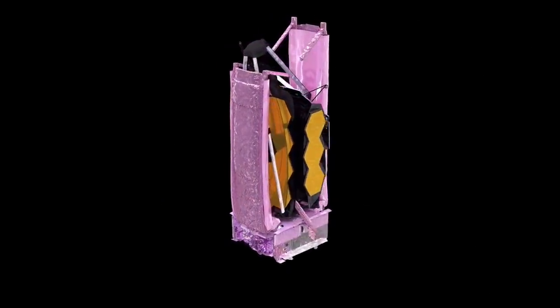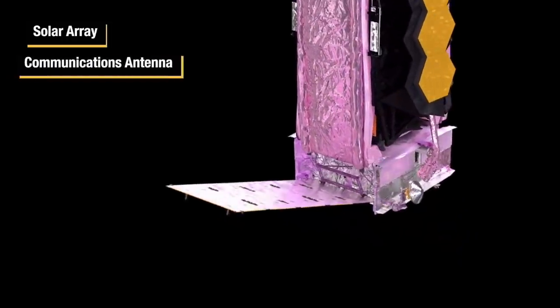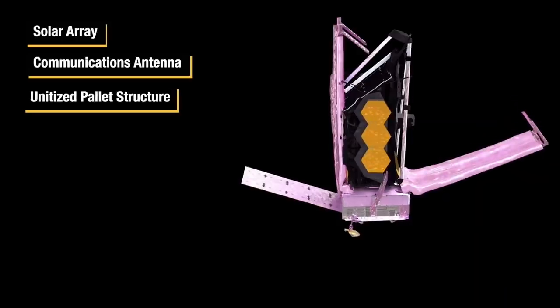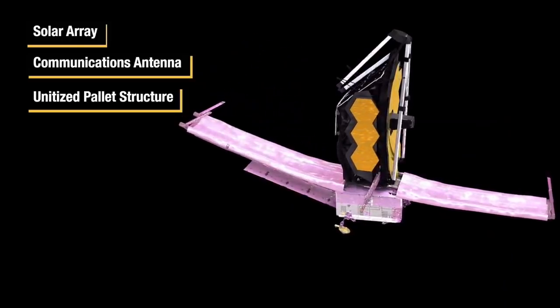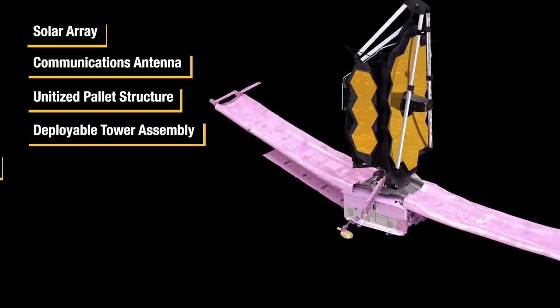At the start of deployment, the predicted temperature is approximately 20 degrees C — about room temperature — but over the deployment timeline it will decrease to negative 200 degrees Celsius. The first deployments are the solar array and high-gain antenna. The solar array deploys first because electrical power is required for the observatory to function and the battery can only last a few hours. This is followed by the high-gain antenna for necessary communication capabilities to continue commissioning activities. In preparation for sun shield deployment, the unitized pallet structure, deployment tower assembly, and trim flaps are deployed.